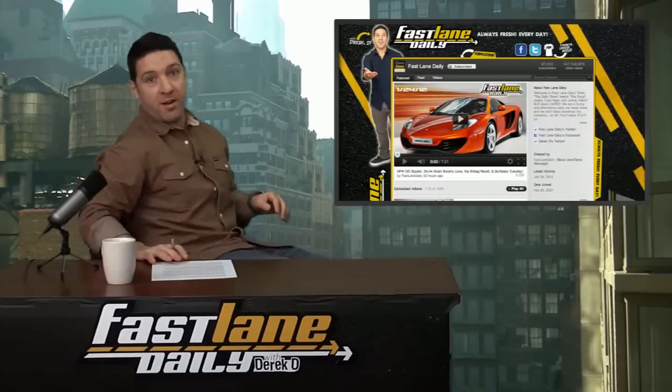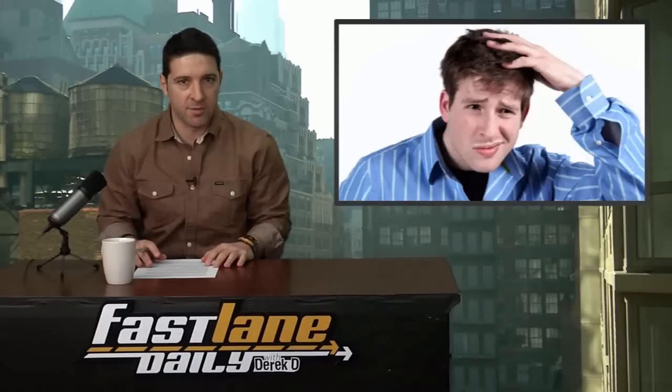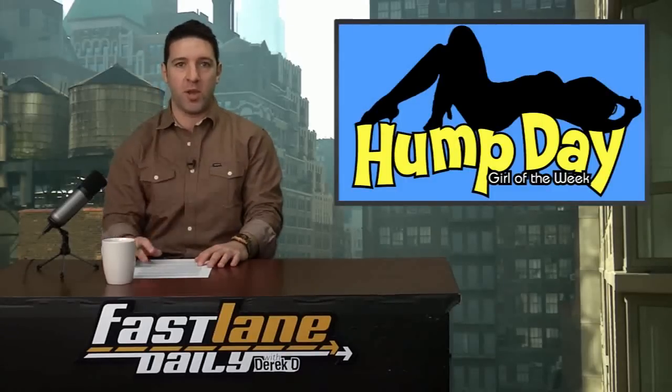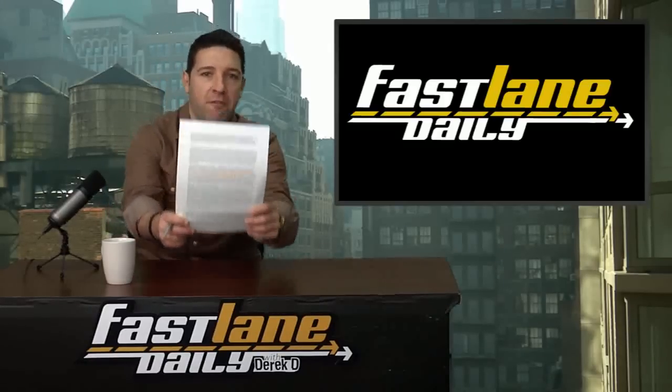Let's move on to the news. Toyota's new Le Mans prototype — yeah, that's right. Also, FLD shows you which cars are the biggest selling fails. Some dude in the UK needs to move on with his life. We've got some pictures of the new Ford Fusion stock car, and of course, hump day girl of the week.